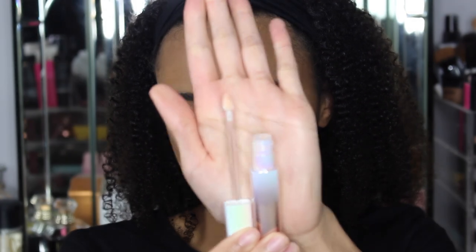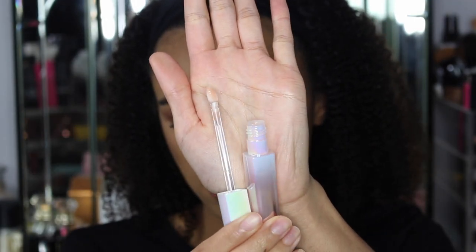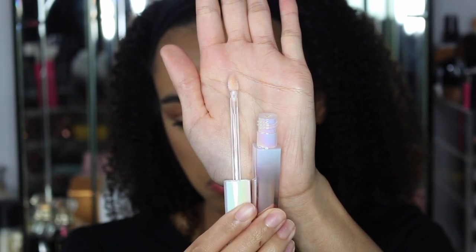This is the wand here. It's actually quite a cute little wand.